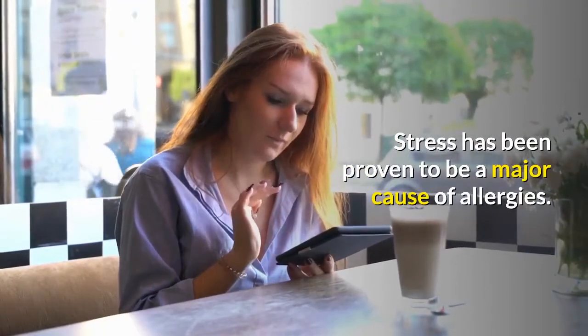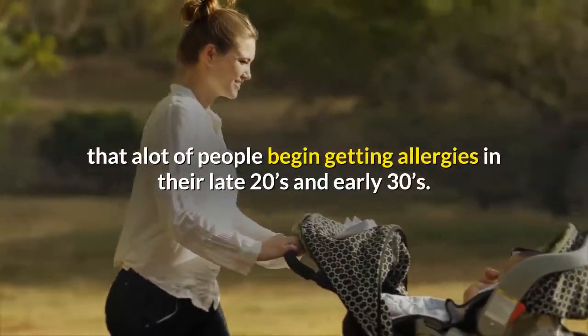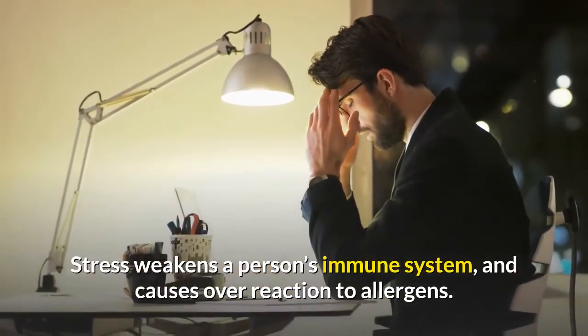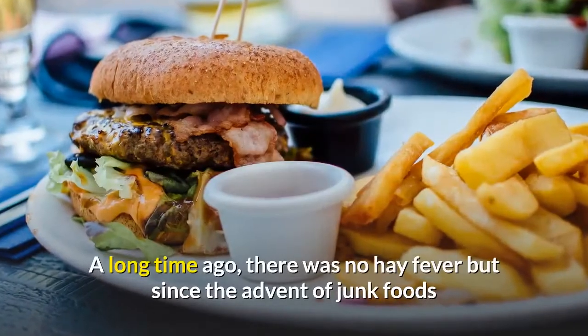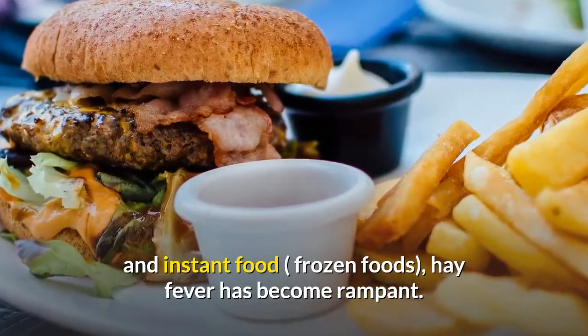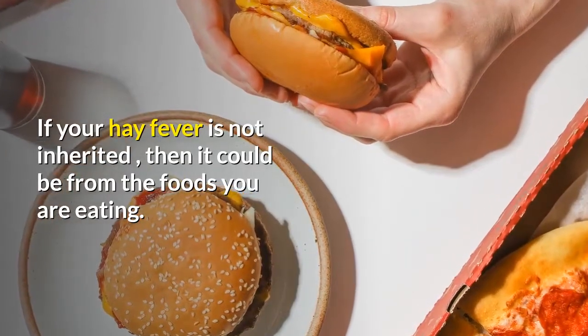and does not eat healthy food during pregnancy, the baby may be more susceptible to allergies. Stress has been proven to be a major cause of allergies. This is the reason many people begin getting allergies in their late 20s and early 30s. Stress weakens the immune system and causes overreaction to allergens. A long time ago there was no hay fever, but since the advent of junk foods and instant foods,